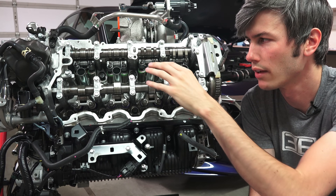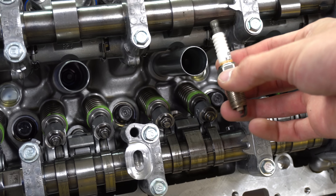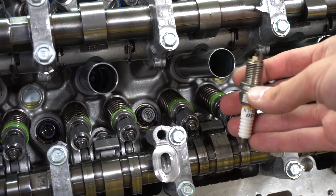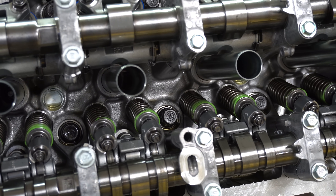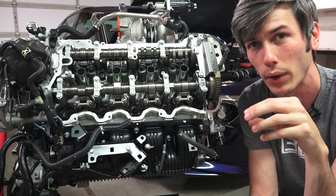Along with direct injection, they've chosen to use smaller spark plugs - these are 12 millimeters wide versus traditional 14 millimeter spark plugs. The reason is to allow for more space within the combustion chamber and actually save a bit of weight with the spark plug.